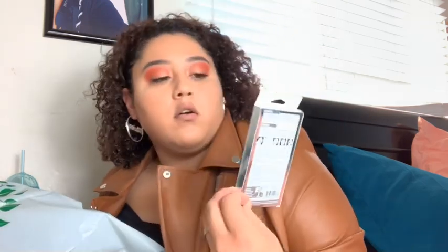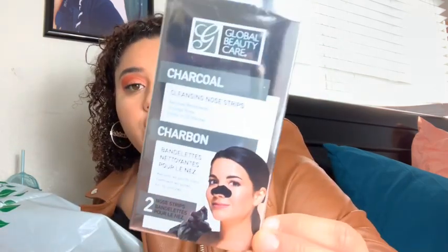Next I got these Global Beauty Care charcoal nose strips, and it comes with two, which is cool. There's a lot of blackheads out there and you can get these at other places for who knows what price, but I'm not exaggerating about the value.